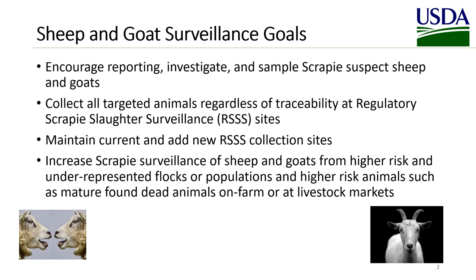Targeted animals include all sheep and goats from 18 months of age up to 72 months of age, as evidenced by examination of the teeth, regardless of their traceability, and any mature animal that dies prior to slaughter or is condemned on ante-mortem inspection, is non-ambulatory, exhibits central nervous system signs, or exhibits intense rubbing, abrasions, or rough, thickened, and/or hyperpigmented skin.